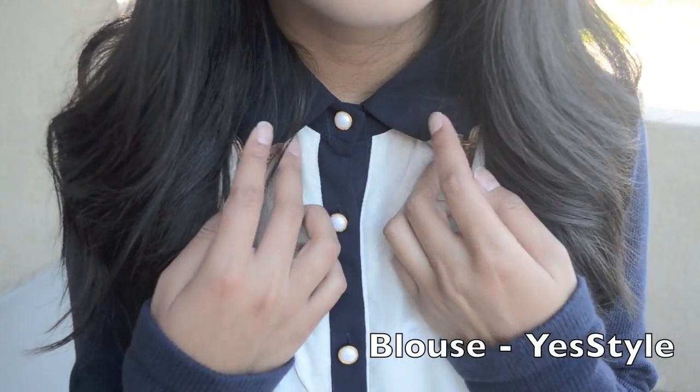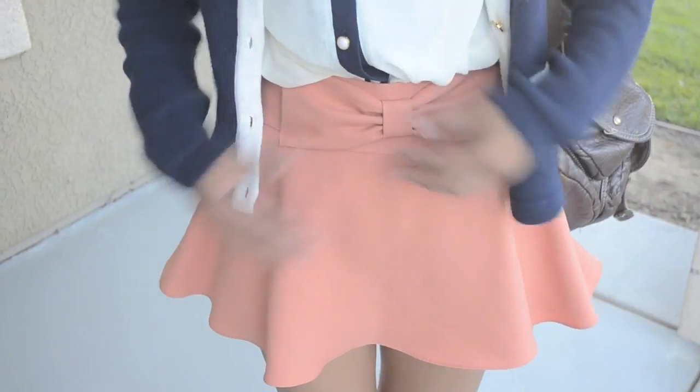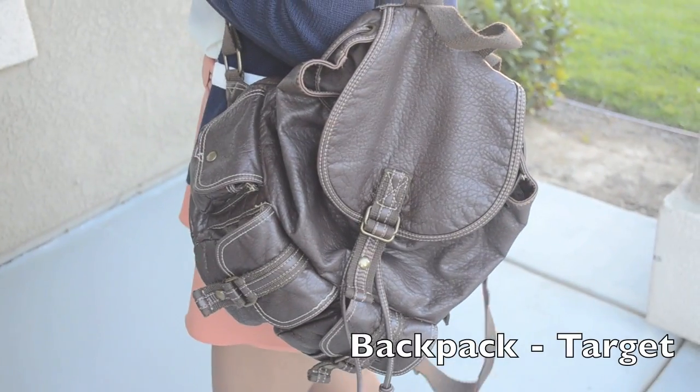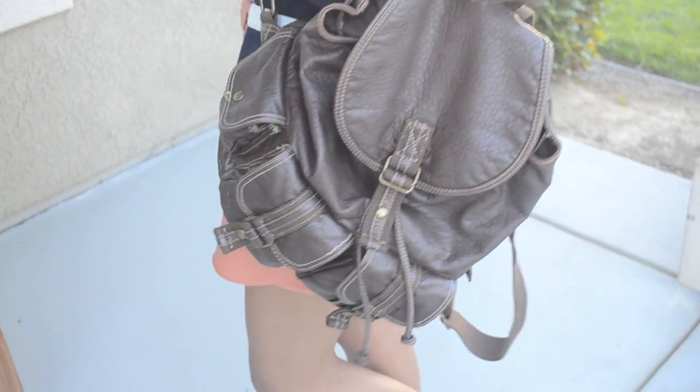I really like this top because of the tip collars which are really on trend this season. I think skorts fit really well into a person's school wardrobe just because they're so easy to wear. I decided to go for this type of backpack because a messenger bag or satchel wouldn't be able to support all the things I carry.